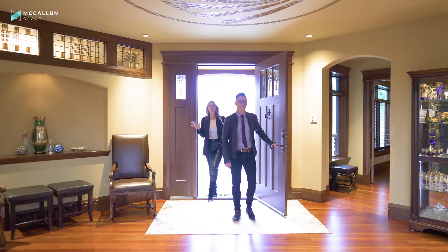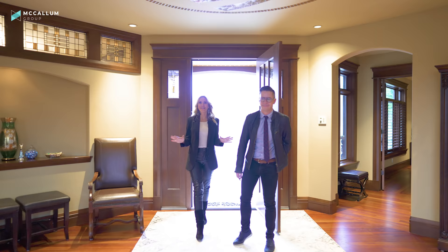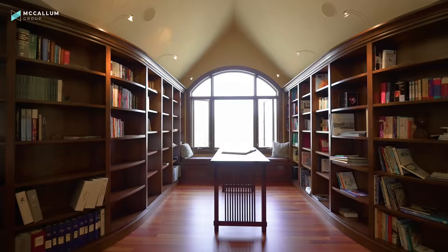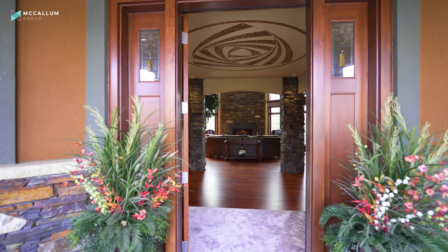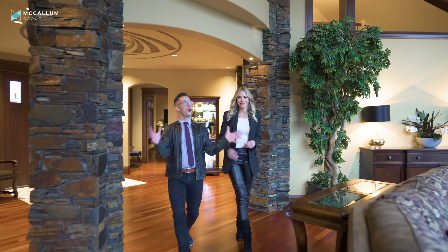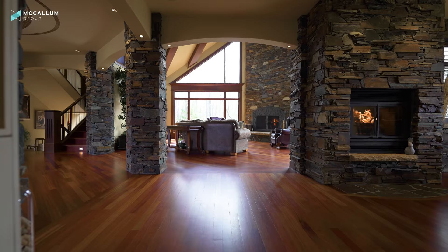As incredible as it is outside, we cannot wait to show you the inside of this McKinley Master custom-built home. We have over 4,600 square feet on the main and the second floor. This home features main floor living, absolutely beautiful custom features throughout, five wood-burning fireplaces, and a finished basement with nearly 2,400 square feet. Throughout this home, you get that sense of being here in Alberta, close to those gorgeous Rocky Mountains, and you see that with the stone accents.